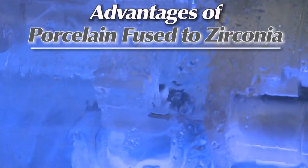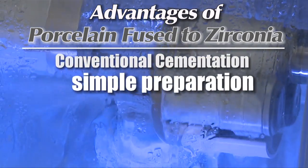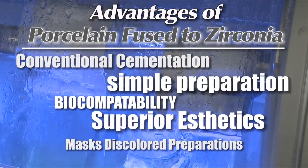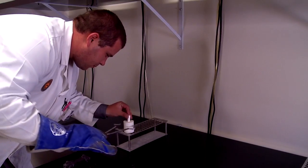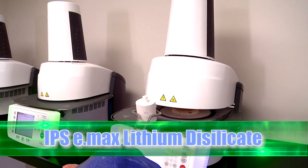The advantages for you and your patient are many: conventional cementation, simple preparation, biocompatibility, superior aesthetics, ability to mask discolored preparations, and restorations that survive everyday wear and tear.